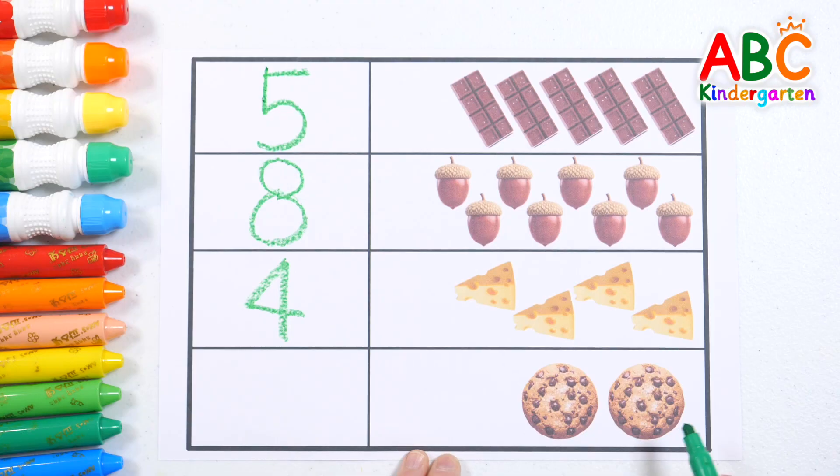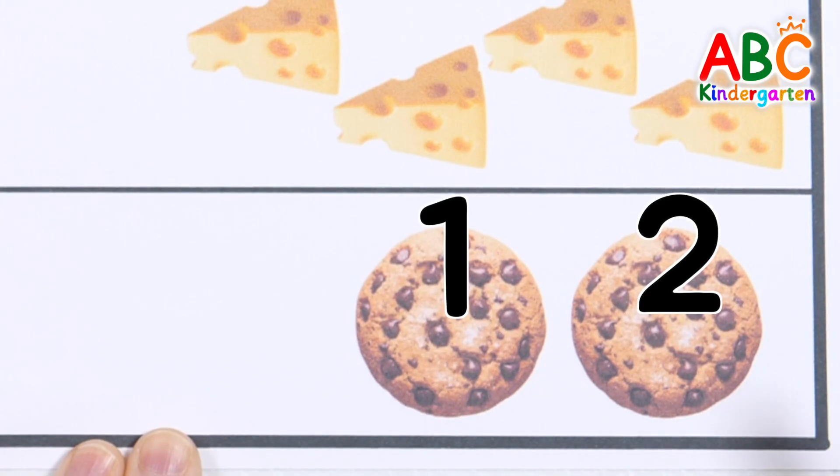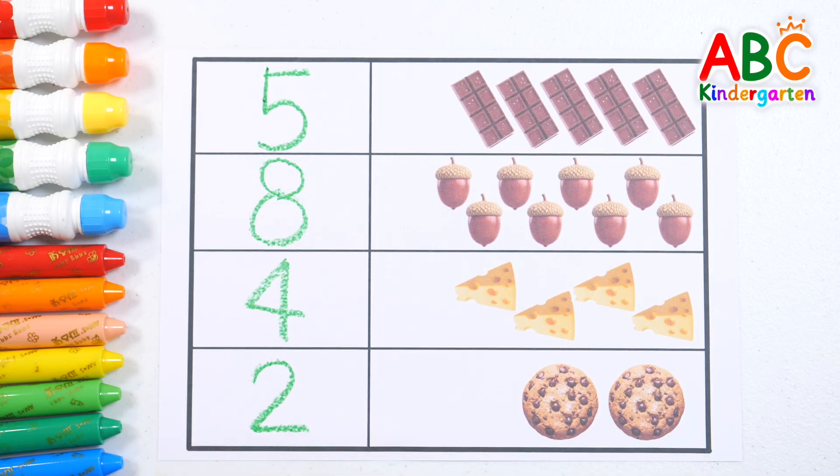Finally, let's count the cookies! One, two — two cookies! Wow! Let's write the number two! Good job!